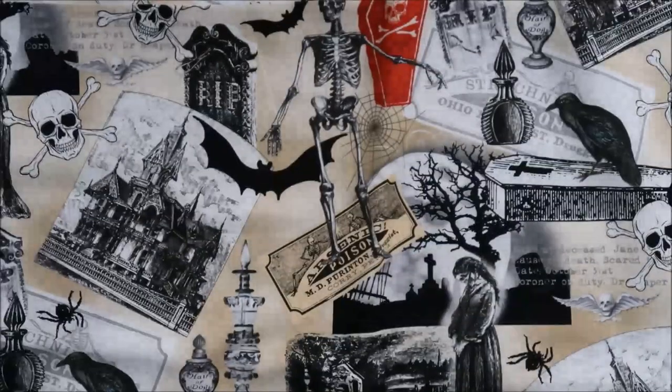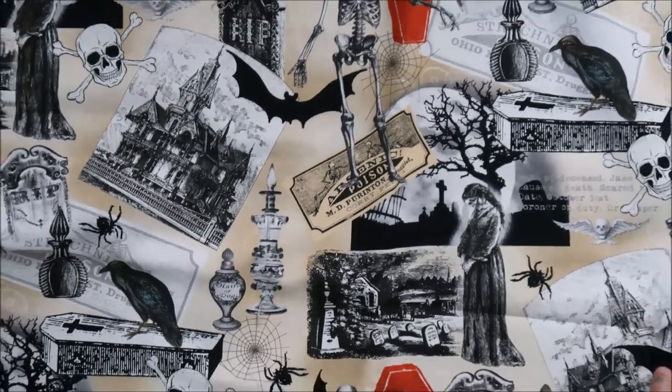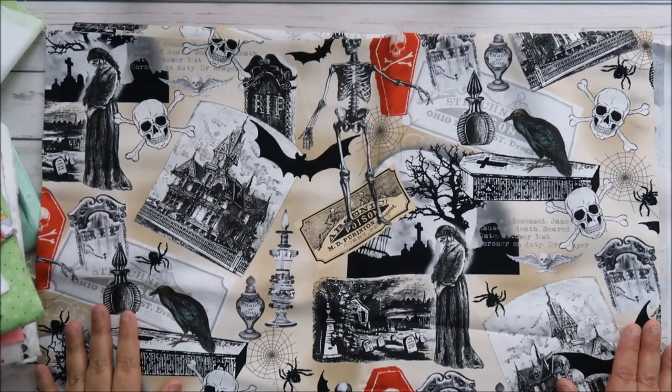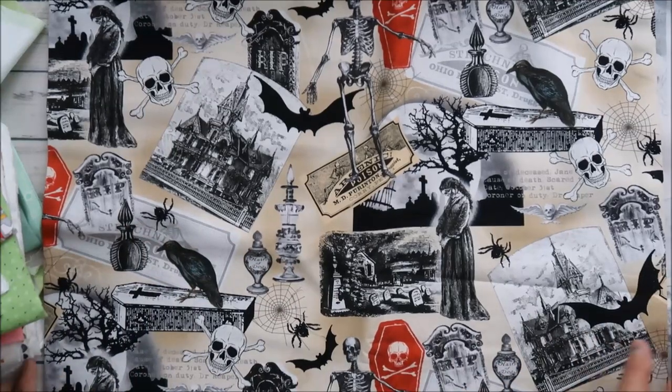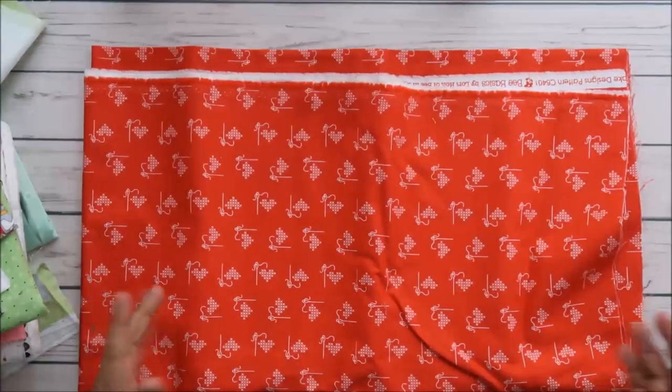They also had this Halloween one that I absolutely adored. I love this one — it's so cool, just perfect. The red coffin — oh, I love it, you guys! And then they had this Lori Holt one — I just love all of them.